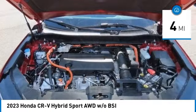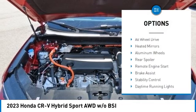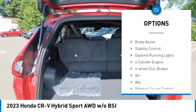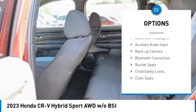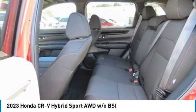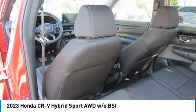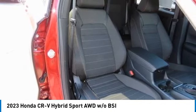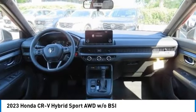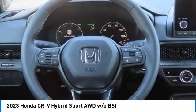Here are some of this vehicle's great options: moonroof, tire pressure monitor, all-wheel drive, heated mirrors, aluminum wheels, rear spoiler, remote engine start, brake assist, stability control, and daytime running lights. Searching for a dependable vehicle that looks great too? You've found it — so stop in today.